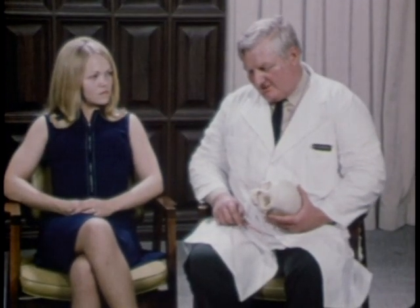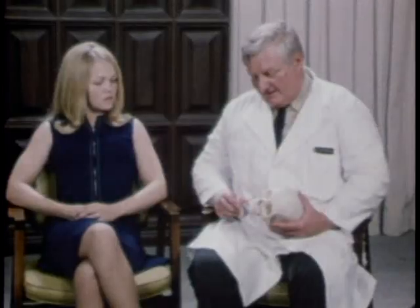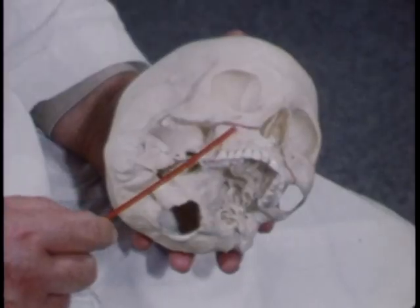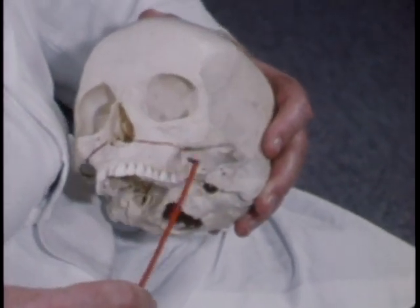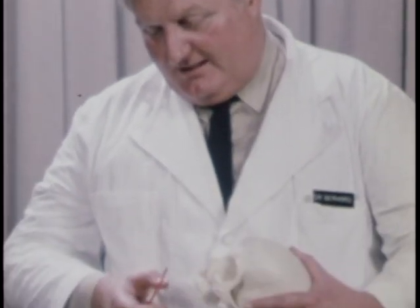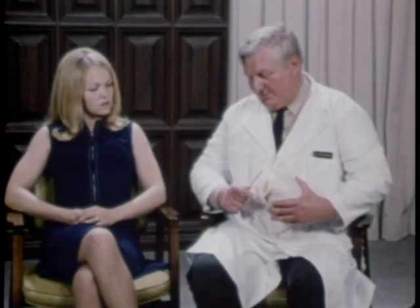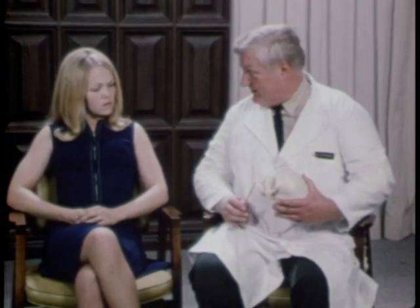The procedure we have selected to correct your malocclusion, Mrs. Rose, was developed in the early 1930s in Europe. This particular procedure would entail an incision inside your mouth — it won't allow for any scar on the skin — and then a separation of the entire upper jaw from the rest of the skull, and a freeing up of all of the teeth with their bone so that they can be placed in the new position in proper alignment with the lower jaw teeth.